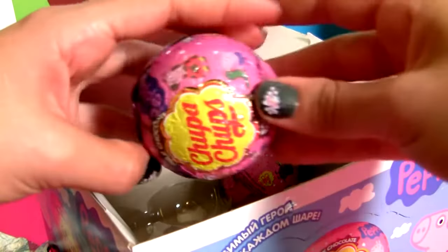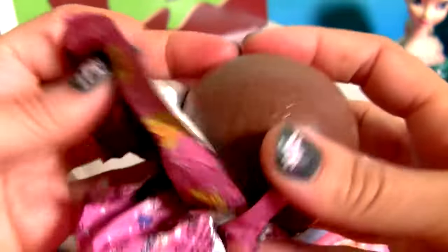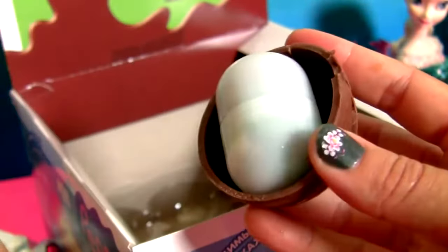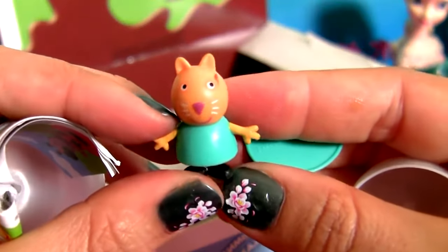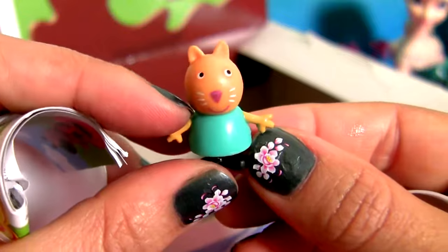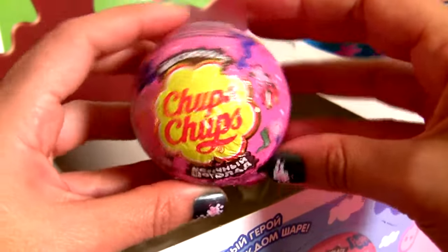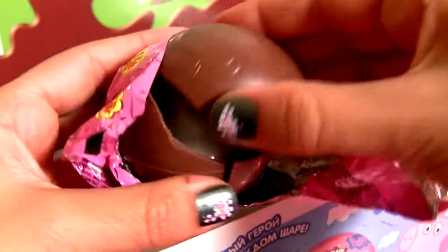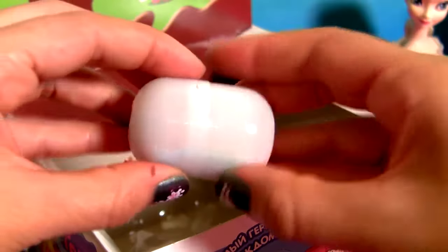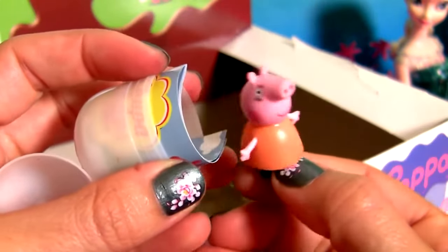Chocolate surprise number 17. And it's Candy Cat. And right here we have the last chocolate surprise, surprise number 18. This is Mommy Pig.